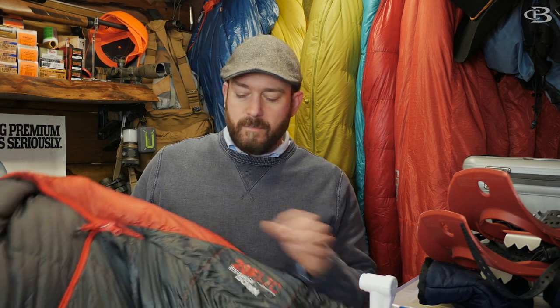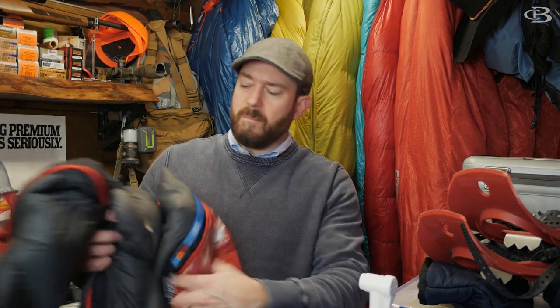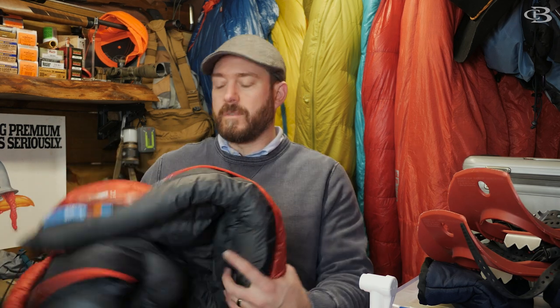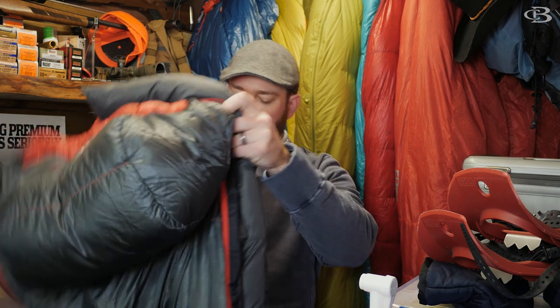Besides that, it's pretty cool that it uses dry down — they usually call it dry tech water repellent down. On top of that, they use a DWR on the material on the outside; they call it storm repel. So they use a lot of different technical features. It is a very technical bag. The other thing I will say is it doesn't seem as plump as some other 20-degree bags. This has been out for a while and I store it in the big storage sack, not the compressed sack, which is what you shouldn't do anyway. But it's been out a while and it just kind of seems limp. Anyway, let's get down to the numbers.